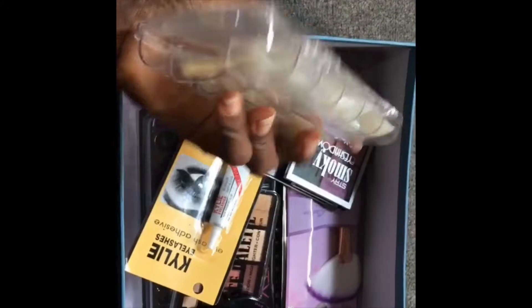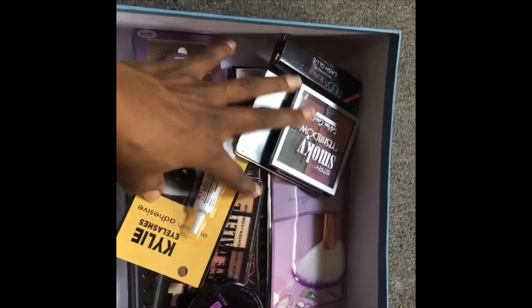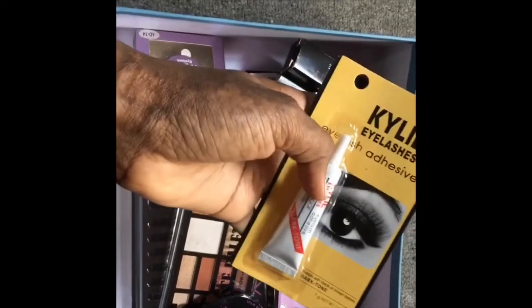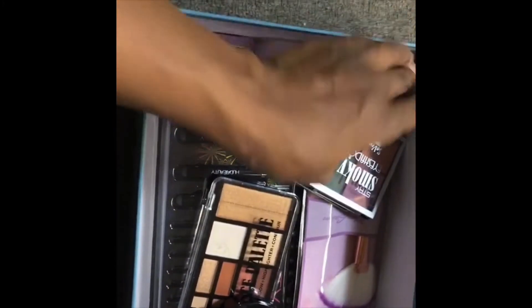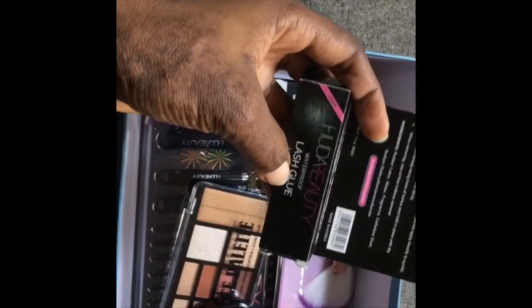I don't know, I think this is a gift — I will check my list and find out if I really ordered this. I ordered this because I don't have enough glue. I ordered two of this carrier and another one — Hood Beauty, light glow waterproof.